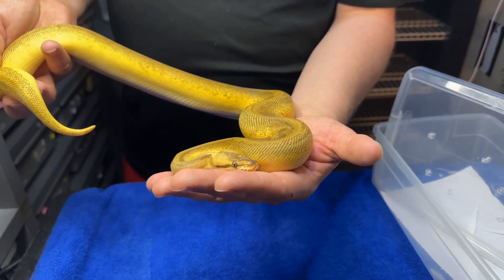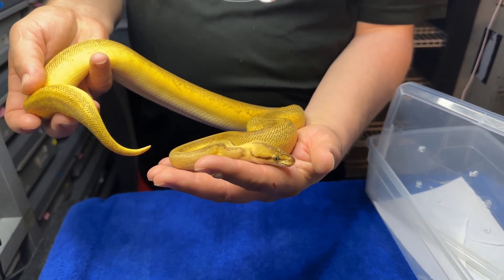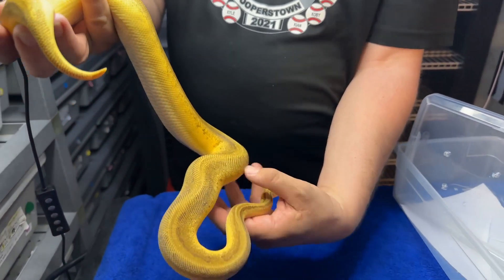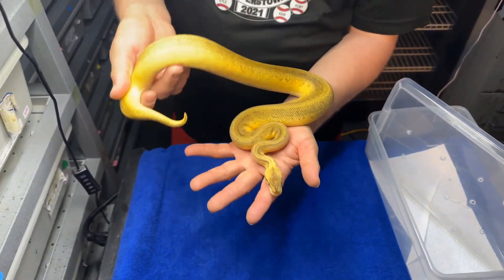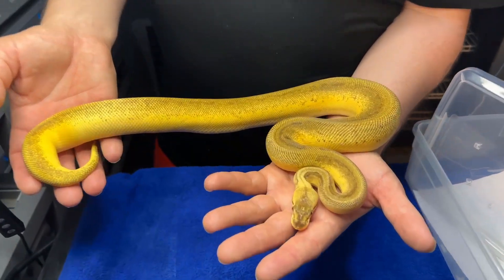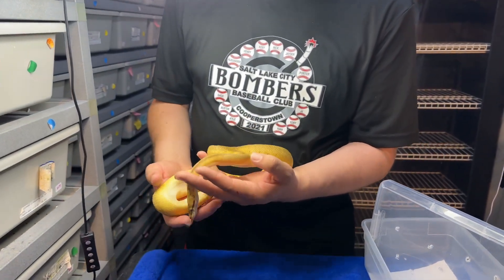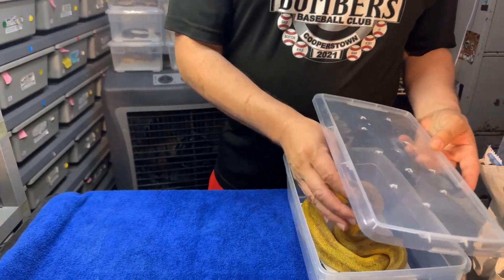Yellow belly was kind of my question. She has orange dream, pastel, yellow belly, pinstripe, and leopard — so six genes in there. The only one that was missing from the combo was the fire, but I love the dark orange color that you see coming out. Amazing girl, very excited about what I get from her. She's 100% het pied and I'm looking forward to seeing what she brings.